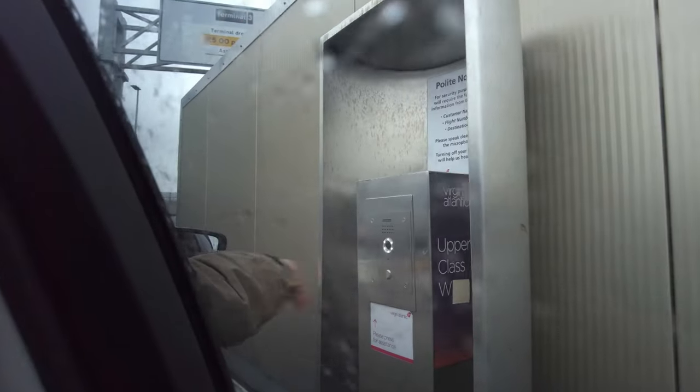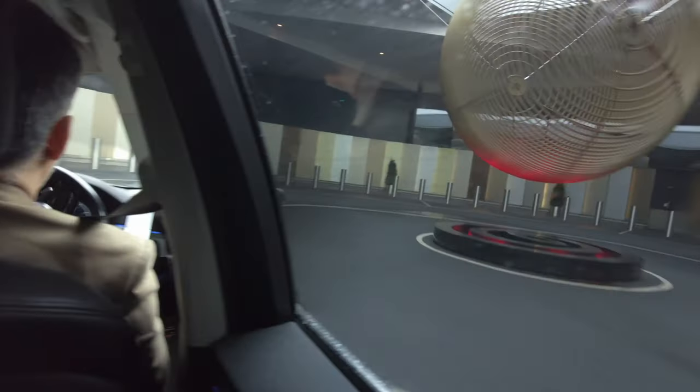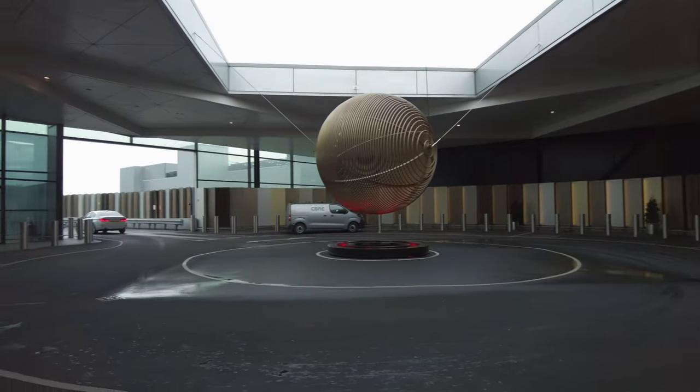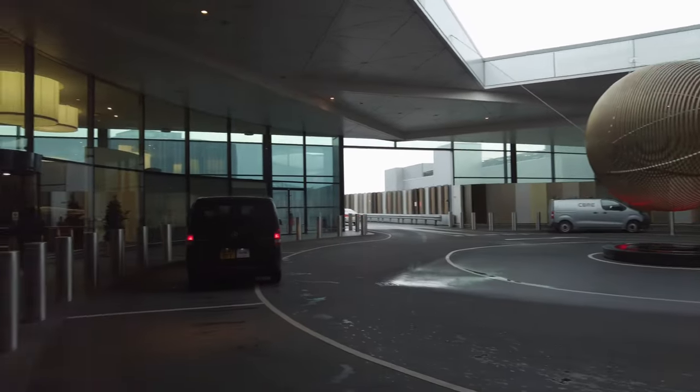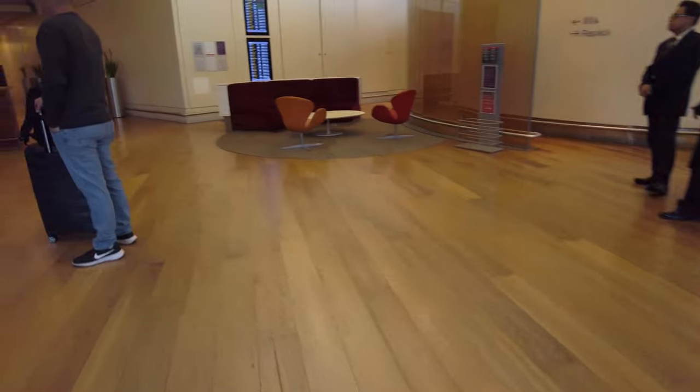As we approach the entrance barrier, I have to confirm my name before being allowed into the upper-class wing entrance. This is a completely separate drive-in entrance for Virgin upper-class passengers — no other airline has anything like this at Heathrow, not even BA for their first-class passengers.